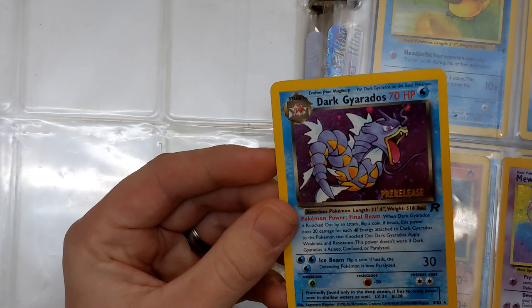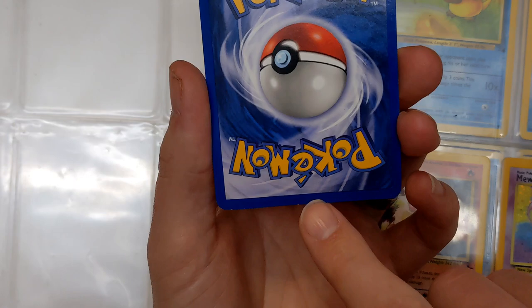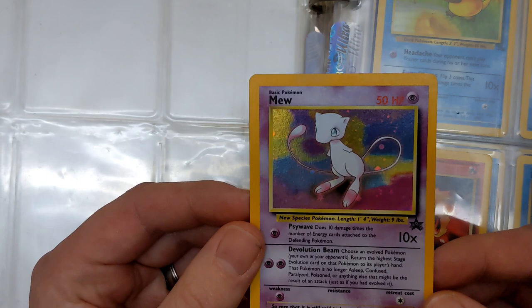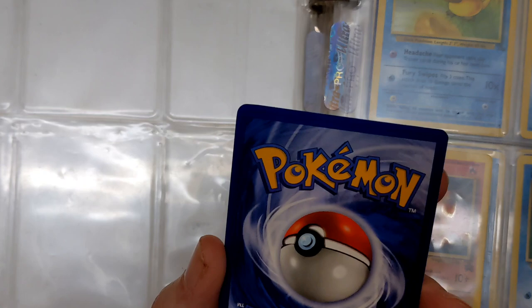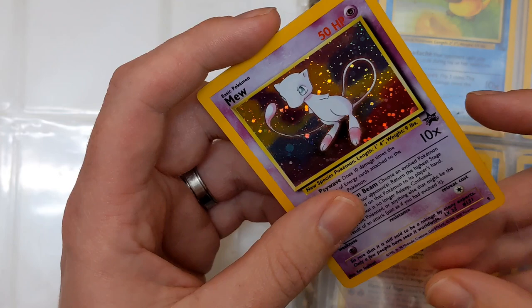And we've got a pre-release Gyarados on its own! It's in fairly decent — actually surprisingly good — condition. There's a horrible nick at the top and another nick just down there, which is a shame. But I love the holofoil pattern on this. Look at that at the bottom though — every card there's going to be something majorly wrong with it, I know there is. Still an absolutely beautiful card — I would love to have it in a PSA 10 one day.